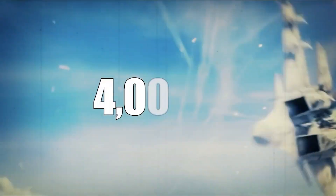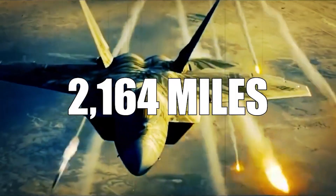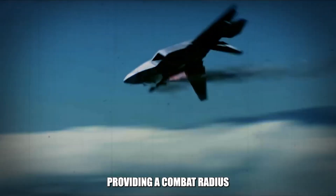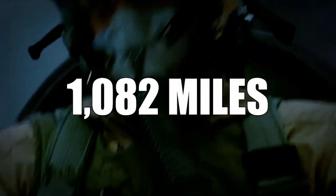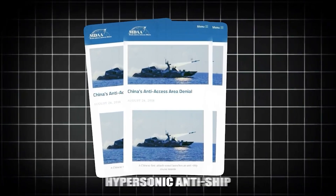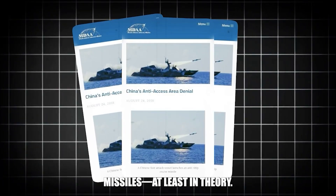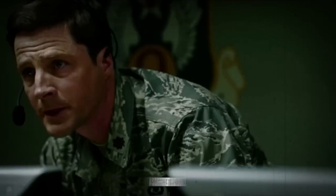However, if the F-35C were equipped with the F-22's stealthy underwing fuel tanks, each carrying an additional 4,000 pounds of fuel, its range could potentially extend to about 2,164 miles, providing a combat radius of approximately 1,082 miles. This would allow the carrier to remain just outside the reach of China's hypersonic anti-ship missiles, at least in theory.